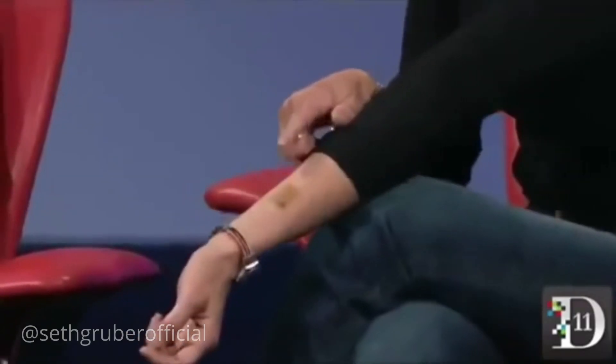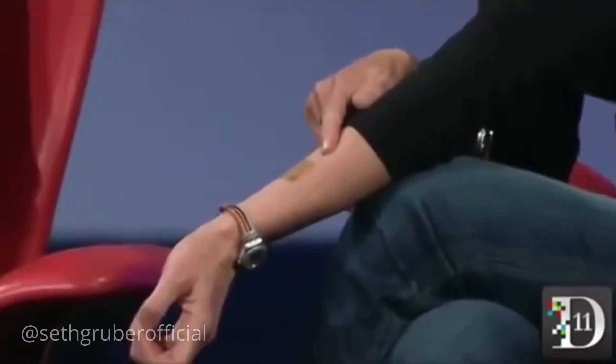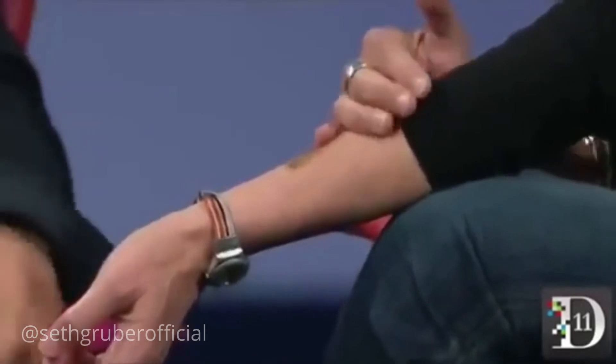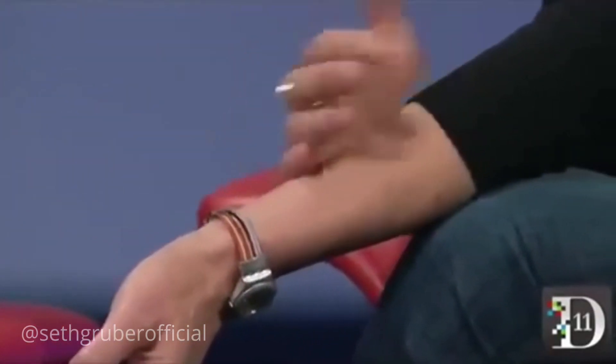I'm wearing one here on my arm. This is a developmental system made by MC10, and it has an antenna and some sensors embedded in it. What we plan to do is work with them to advance a tattoo that could be used for authentication.